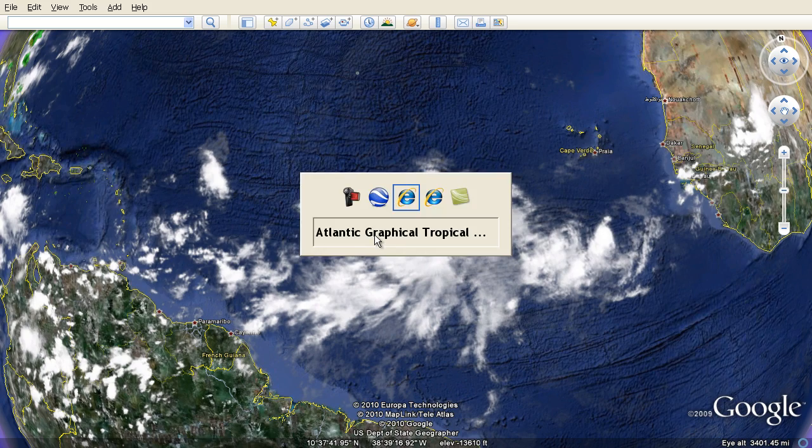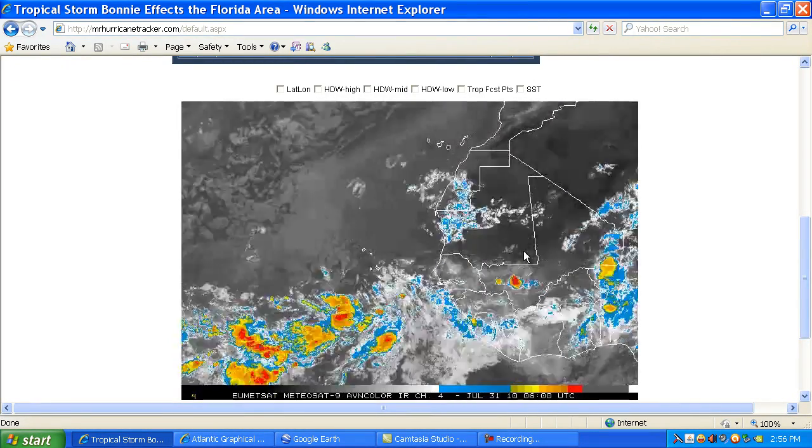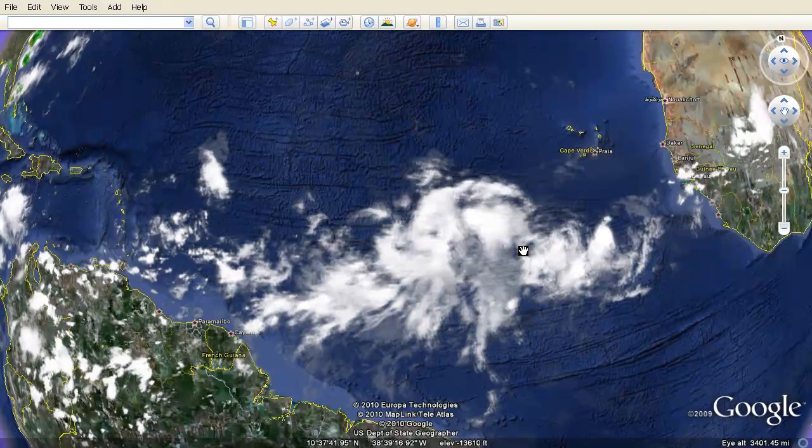We're going to continue to watch that storm. We also have satellite imagery from MrHurricaneTrekker.com, so we're going to continue to keep you updated. Please stay tuned to MrHurricaneTrekker.com as we continue to bring you the updates.